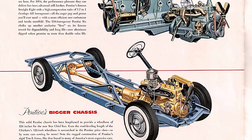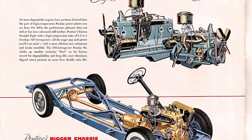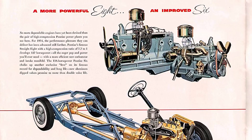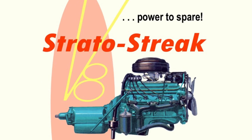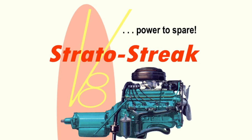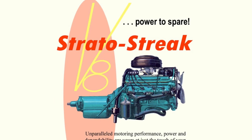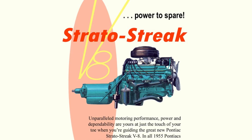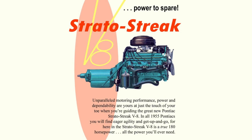Pontiac, along with Packard, were the last two brands to hold on to their straight 8s, but the V8 is what the buying public wanted — powerful and compact with overhead valves. It's a bit ironic that Pontiac's straight 8 would get replaced by the same engine configuration that the Pontiac straight 8 had replaced back in the day. The Pontiac V8 would be produced from 1955 until 1981, but as they say, that's an episode for another day.